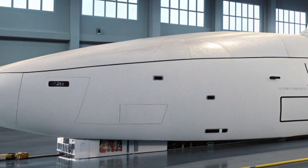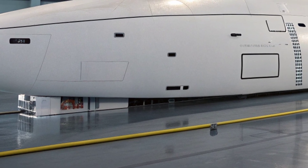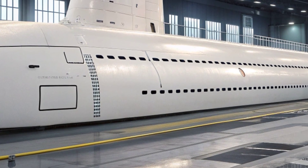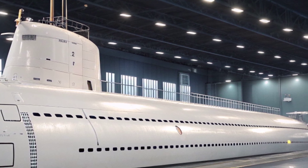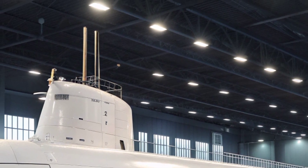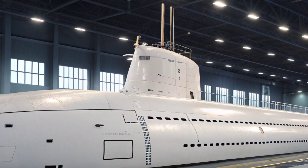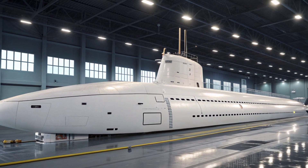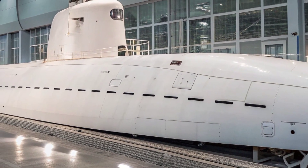The USS Virginia is not just a submarine but a symbol of evolving naval strategy. Its design reflects a balance between stealth, firepower, and adaptability, ensuring it can meet both current and future threats. As the lead ship of its class, it set the standard for all subsequent Virginia class submarines, embodying lessons learned from previous generations while introducing new technologies to maintain an edge in undersea warfare. Whether patrolling the depths silently or standing ready to launch precision strikes, the USS Virginia continues to be one of the most formidable assets in the arsenal of the United States Navy.